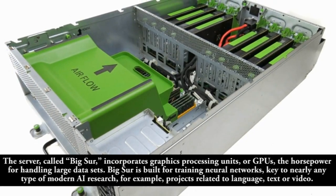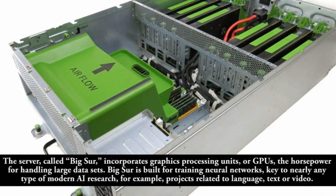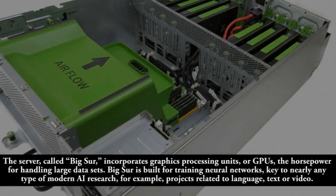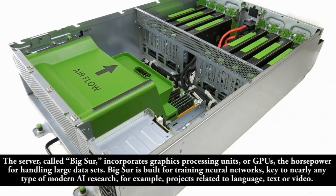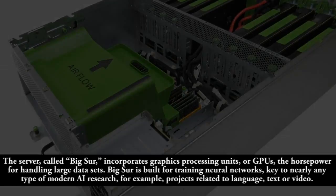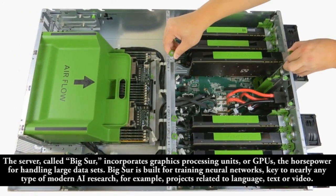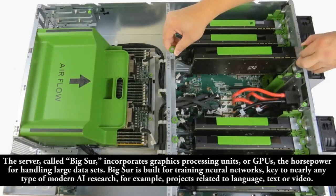The server, called Big Sur, incorporates graphics processing units, or GPUs, the horsepower for handling large data sets. Big Sur is built for training neural networks, key to nearly any type of modern AI research — for example, projects related to language, text, or video.